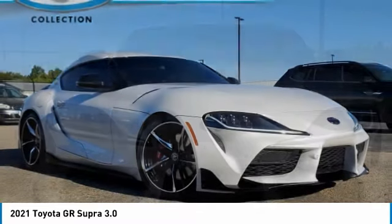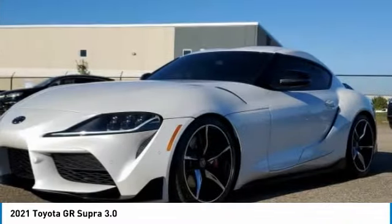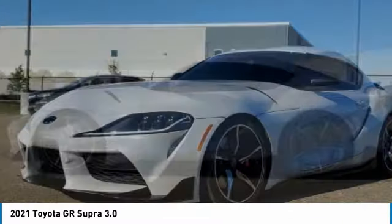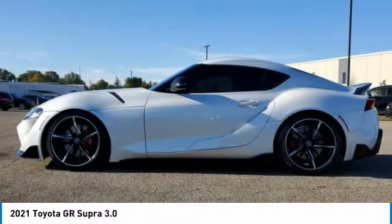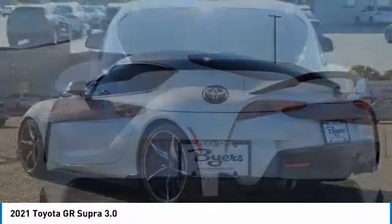Make a great choice today with the 2021 GR Supra. The Toyota GR Supra combines design, performance, and safety. Heads will turn as you cruise down the street in this sports coupe.